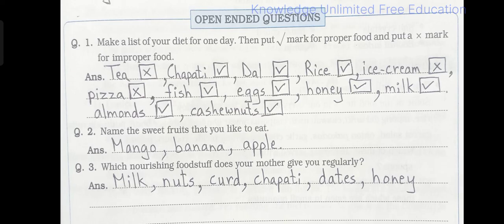Open-ended questions. Question number 1: Make a list of your diet for one day, then put a tick mark for proper food and a cross mark for improper food. Answer: Tea — cross. Chapati — proper food. Dal — proper food. Rice — proper food. Ice cream — improper food, cross. Pizza — improper food, cross. Fish — proper food. Eggs — proper food. Honey — proper food. Milk — proper food. Almond — proper food. Cashew nuts — proper food.